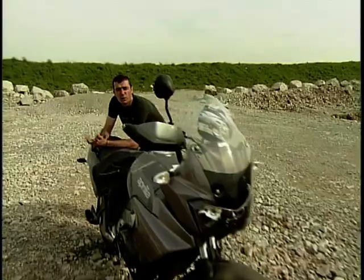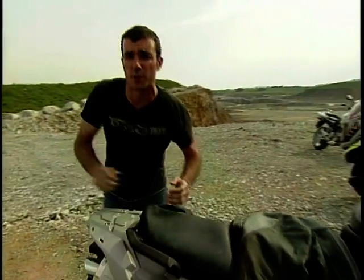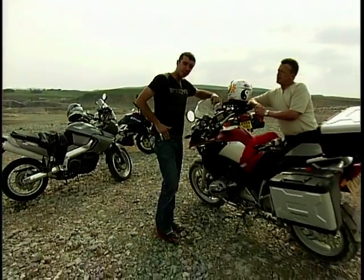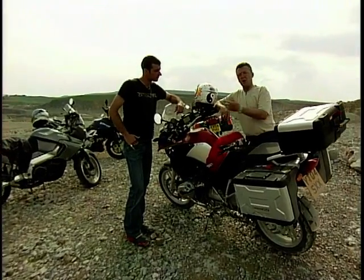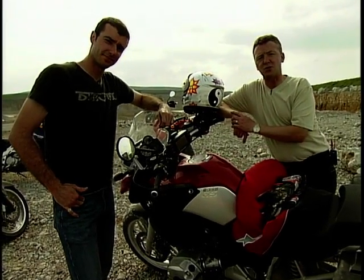Now the big issue here is pose or practicality. Some folk will argue that these bikes are piles of tap because they're next to useless off-road. But others will say they are the greatest thing since the wheel because not only do they make good road blasters but they stand out from the crowd as well. We'll be judging each bike in terms of value, style, practicality and performance, and at the end of the show the one with the most points is quite simply the winner. So let's have a look at this week's contenders.